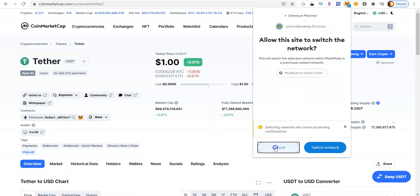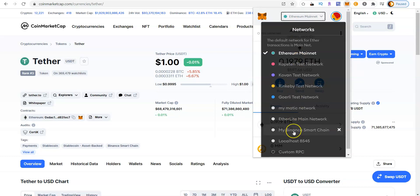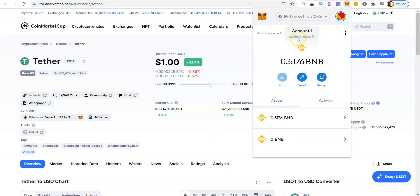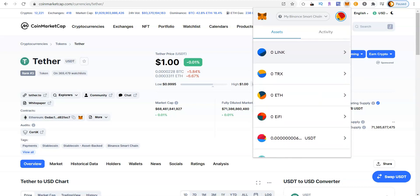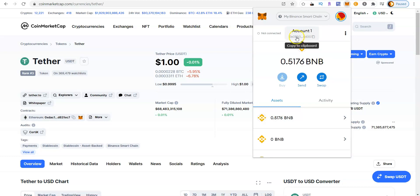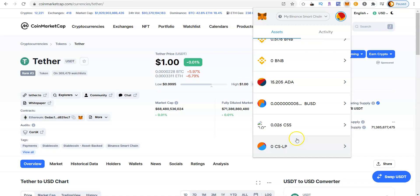If you're sending USDT from the Binance Smart Chain to MetaMask, you send it to that exact same address. But because the coin is already on the Binance network, MetaMask knows to put it into your Binance network balance on your wallet. You can have all these different coins inside MetaMask without needing different receiving addresses for each one — MetaMask uses one central receiving address and distributes coins into the appropriate network and listing inside your wallet.